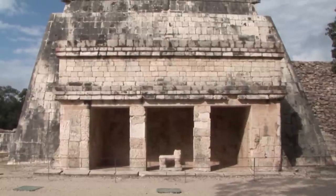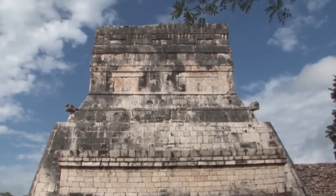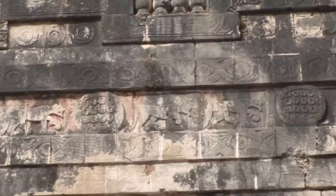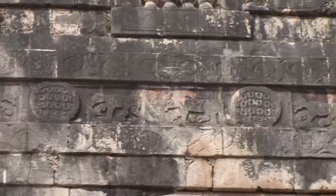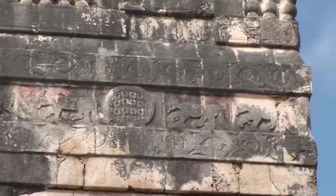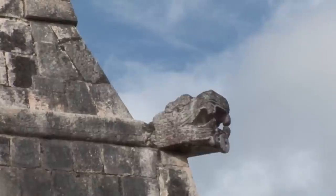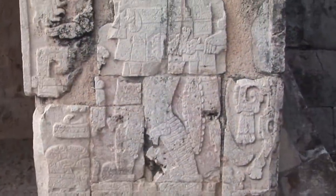The Lower Temple of the Jaguar was associated with the themes of creation, the foundation of the city, and the right to perform warfare. The Upper Temple of the Jaguar, which stood above the Lower Temple and opened onto the playing alley, contained a series of murals recording the wars of conquest that established Chichen Itza's power and right to rule within the region. The scenes depict battle preparations and warriors engaged in fighting.